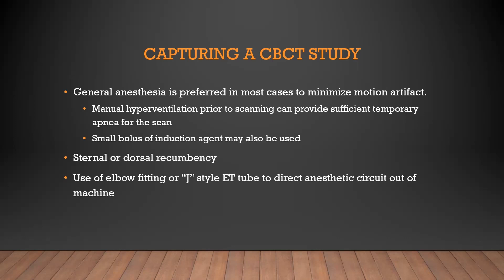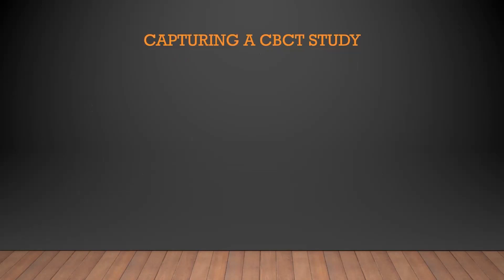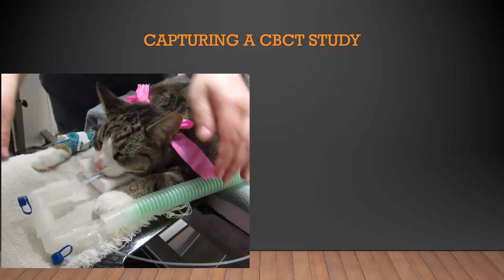Most of the time you can do these in sternal or dorsal recumbency. The scanner we use actually has a closed end, so everything that goes into the opening has to come back out. Using a J-style endotracheal tube to direct the tubes back out of the CT, or using an elbow fitting or even a couple of elbow fittings, will help keep everything coming out of the machine. Some units do have a through-and-through design so you can pass the tube through the machine and have the anesthetic machine on the other side. We do most of ours sternal. The animals typically get induced at the cone beam, placed in sternal recumbency. You can see we've got actually two elbows, which does add some dead space — the anesthesia purists are appalled, but it's only briefly.